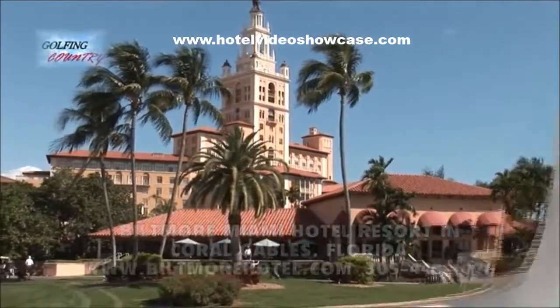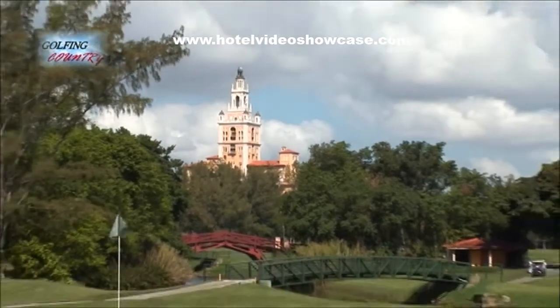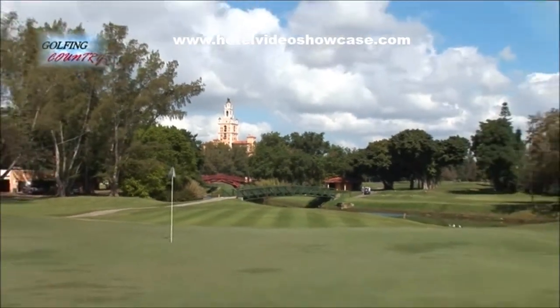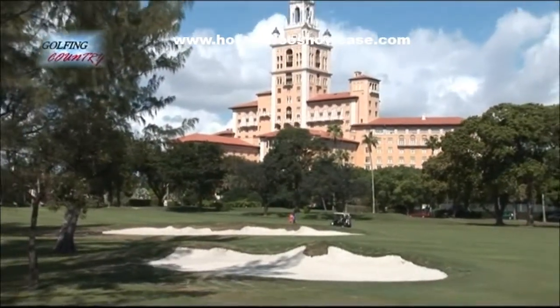Golf has its own royalty. They brought in the revered Scotsman, Donald Ross. Maintaining his original routing from 1925, Brian Silva updated the greens, tees, and bunkers, and a contemporary grass was put into place.